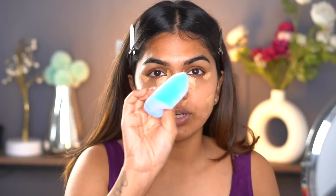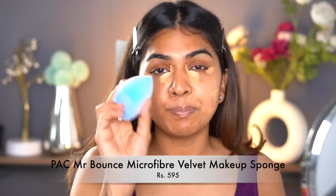Next I'm going to blend this with a beauty sponge. This is the Pack Microfiber sponge. I'd definitely suggest buying a sponge if you're a beginner, because brushes are very individualistic — you need one brush for everything and you can't multi-use them, especially for contour and blush. One sponge does so much for you, from creams to powders. This is a nice one from Pack — they recently launched it and I really like it.